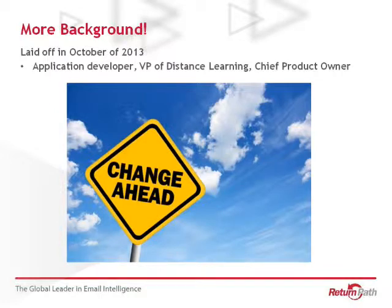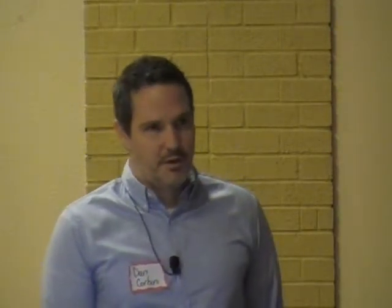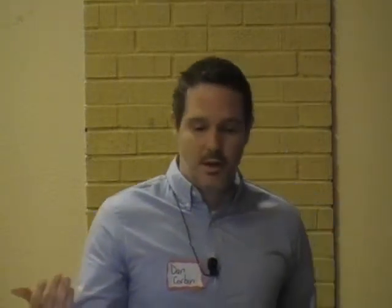A little bit more background: I was a member of the job club and had worked at a local technology company for almost four years. I started as a senior engineer, took over the distance learning division, and was doing a lot of project management as the chief product owner. When I was laid off, I really wanted to make a career change, and I had only been a very specific type of programmer for many years, so it was hard to figure out how to get from point A to point B. Going through my job search from October until I got hired in February and started in March, I developed a lot of these strategies.